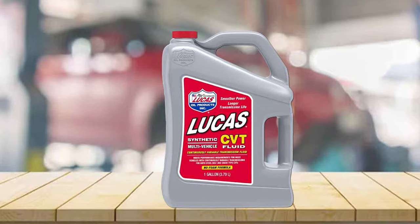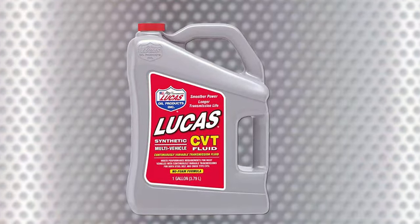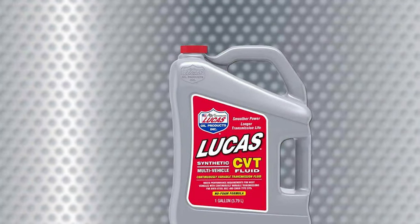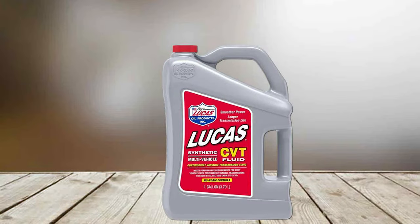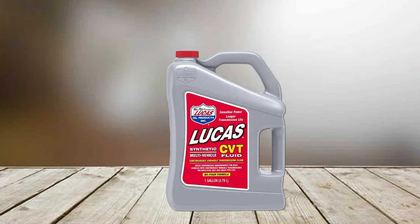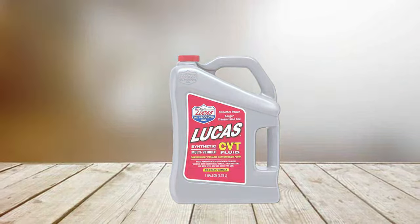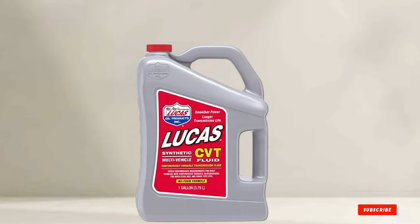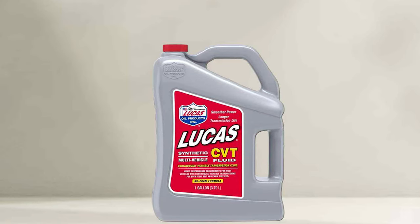And that wraps up our list of the 7 best CVT transmission fluids. Each of these products offers unique benefits, whether it's OEM precision, universal compatibility, or synthetic performance. Remember, the right transmission fluid not only ensures smooth shifting, but also plays a crucial role in the longevity of your vehicle's transmission system. I hope this guide helps you make an informed decision for your vehicle's needs. Thanks for watching and don't forget to like, share, and subscribe for more automotive insights. Drive safe and take care!